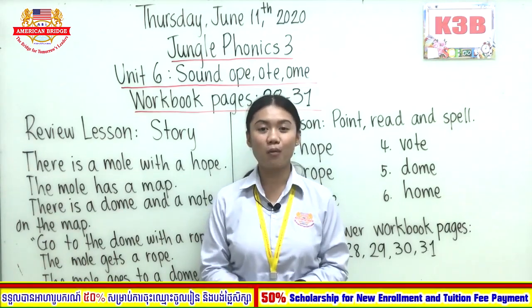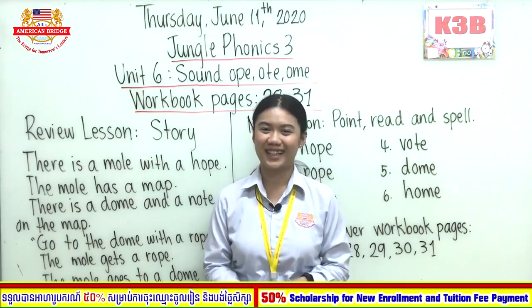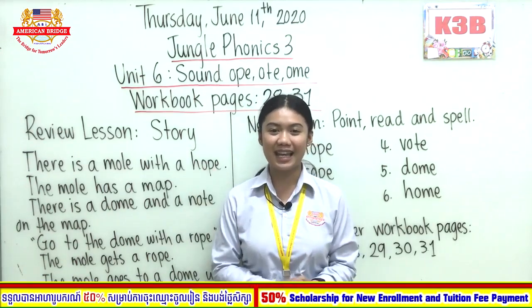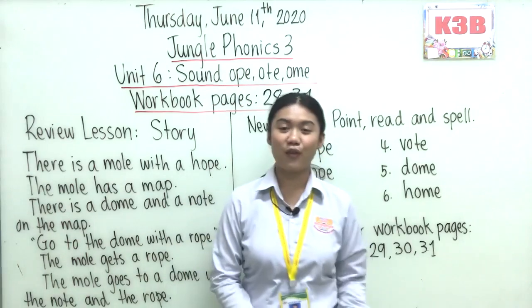Great. How about your homework? Did you send that to your teacher already? Alright, well done. So, let's talk about the day and the date today. What is the day and the date today, everyone?